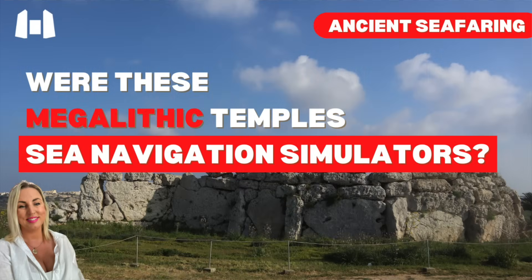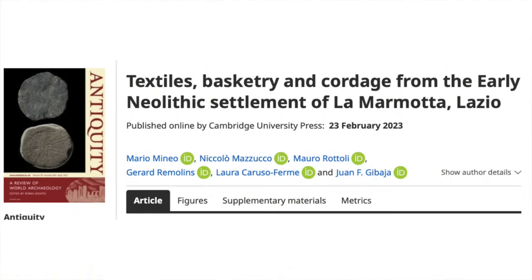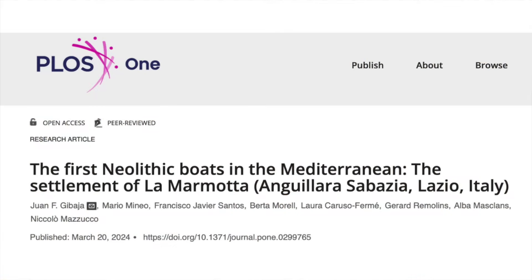In 1989, a submerged Neolithic settlement was found in a lake north of Rome, and due to its conditions — buried under sediment and water — it was relatively well preserved. Five canoes were excavated from the site, which may well have been used for both seafaring as well as more localised travel on the lake and nearby rivers. Such well-preserved evidence for the Neolithic is a vital clue as to how the ancients may have traversed the Mediterranean. In this video I'm going to discuss the intriguing underwater village of La Marmotte and its boats.